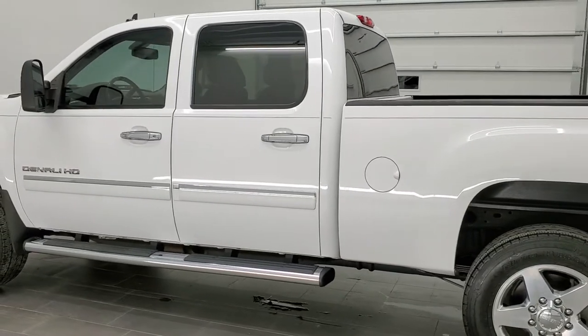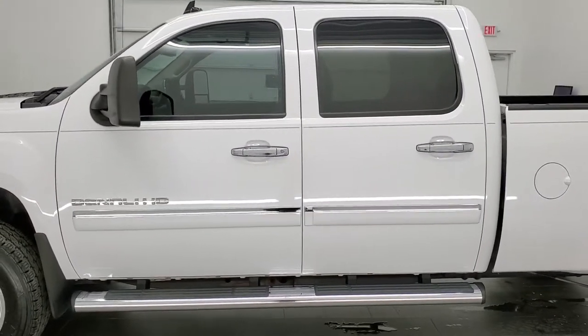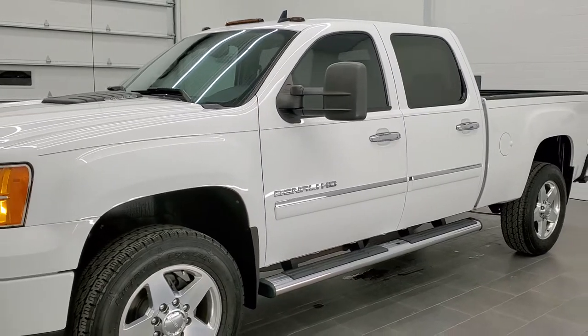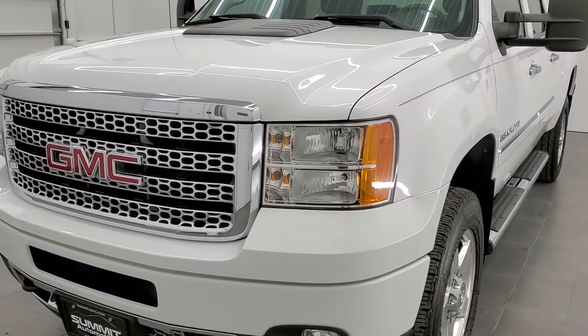Summit White is the color. We shoot all of our videos in 1080p 60 frames per second. So if you have HD capabilities on your computer, tablet, or smartphone device, turn them on right now because it is definitely your best way to check out the quality and condition of the truck before seeing it in person.